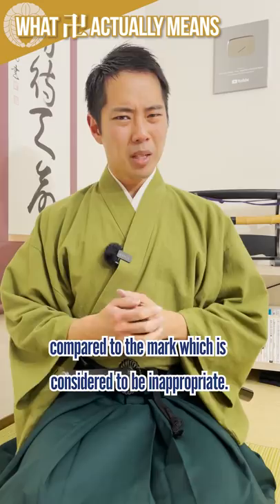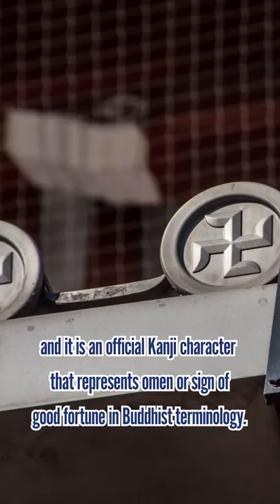In Japanese, this is read manji, and it is an official kanji character that represents amen or sign of good fortune in Buddhist terminology.